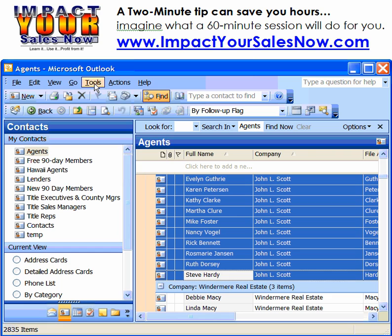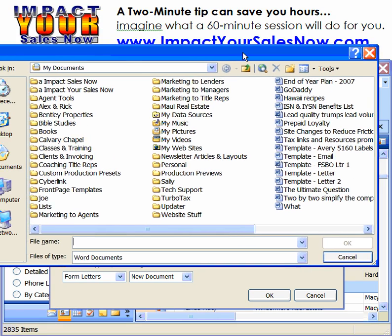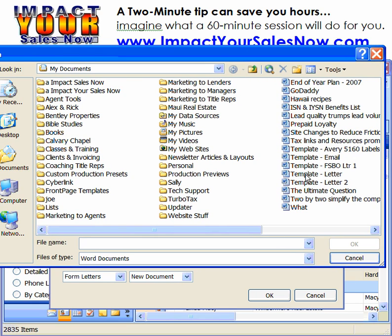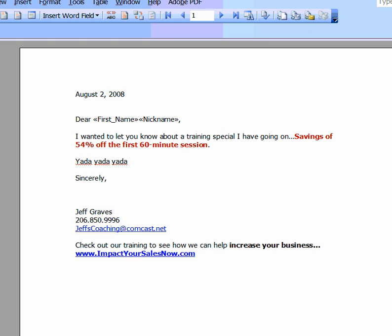I'll highlight them and go up here to Mail Merge. I'm going to use a template email that I have, and that is right here. I'm going to click OK, and OK again. And here's my letter.